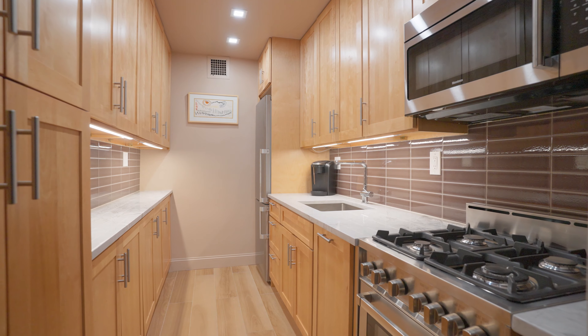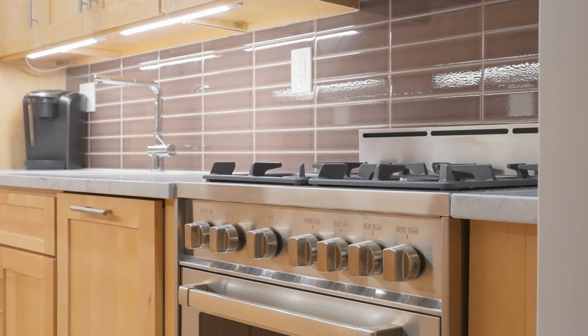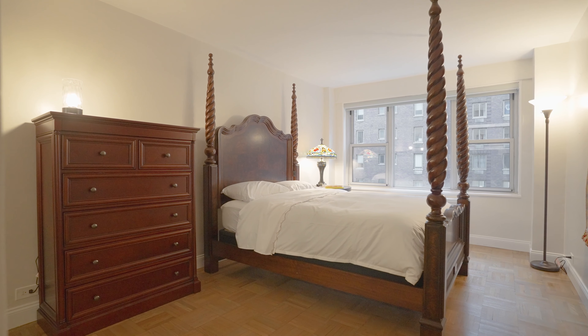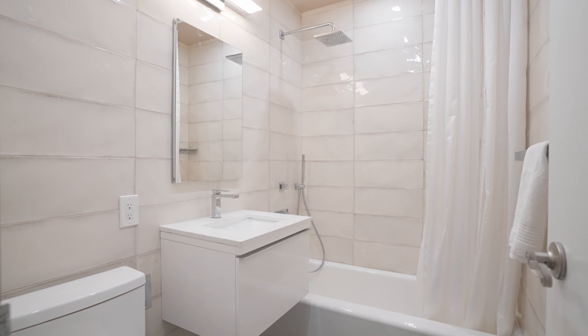The designer galley kitchen has been tastefully completed with top-of-the-line stainless steel appliances, Caesarstone countertops, and a plethora of storage. The generously proportioned bedroom has a large cedar closet.